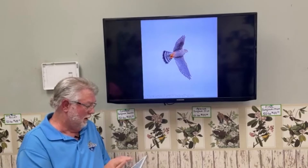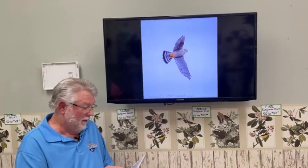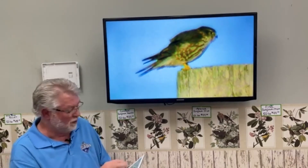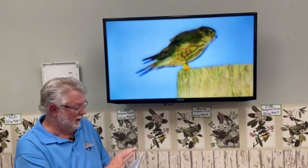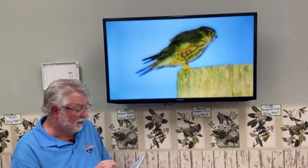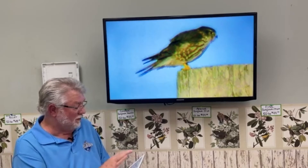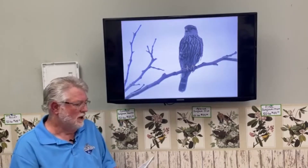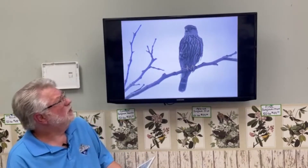There's also a darker northern race, and then the western race. This picture was taken out in California, and it shows how much darker the western Merlins are compared to the ones here. The prairie race is the lightest of the group, and the western race is the darkest. It depends on where you live as to which race of Merlin you're likely to see.